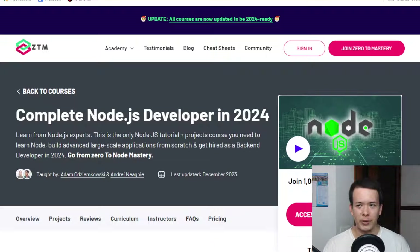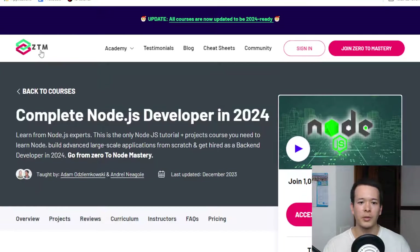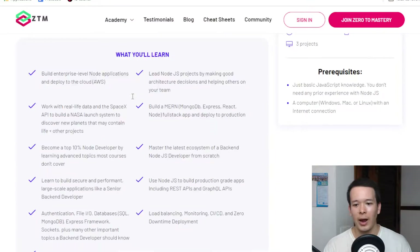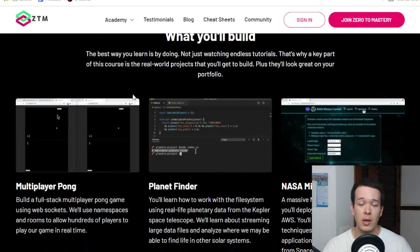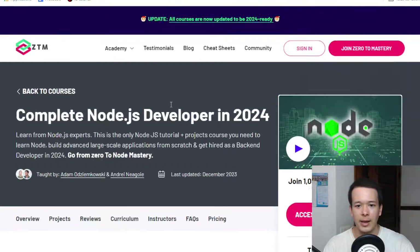Hey guys, Louis here, and in today's video I want to do a review of the Complete Node.js Developer in 2024 program from Zero to Mastery. I want to answer the question: is it worth it for someone who wants to get into tech, maybe get their first tech job, or get a job as a Node.js developer?